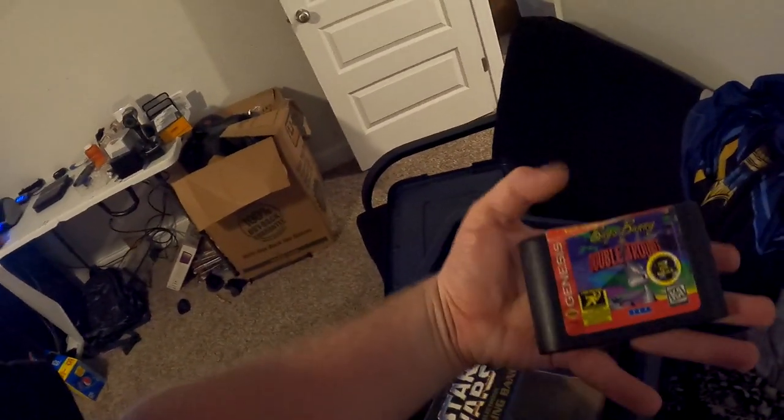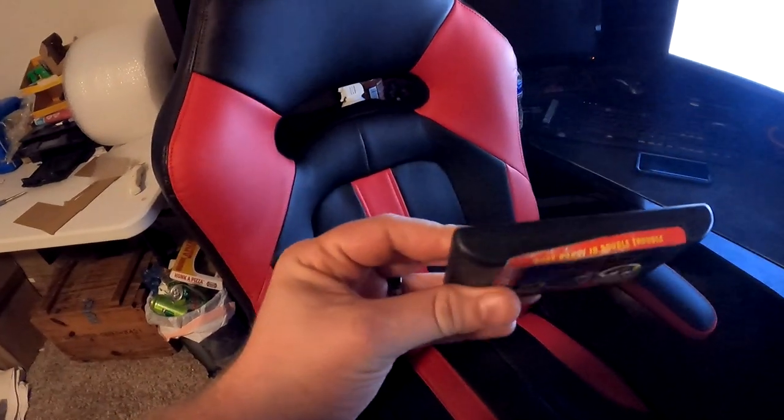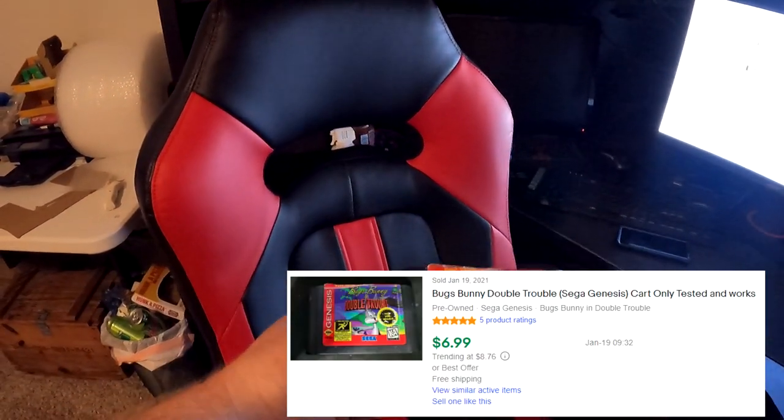Next thing going out is going to be Bugs Bunny Double Trouble for the Genesis — it's the cart only and it's going to be in D2. I've had these for a very, very long time. I don't even think I was recording when I got these. A long time ago, whenever I was getting into eBay before I started recording, I got a lot of video game stuff. This didn't sell for a whole lot, but the cart is actually pretty decently clean. This right here sold for $6.99 free shipping.